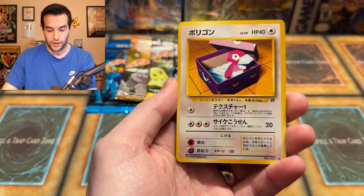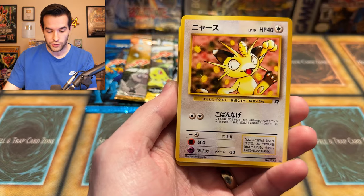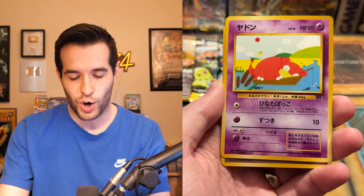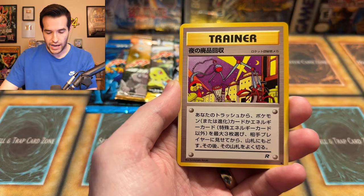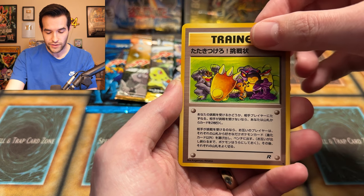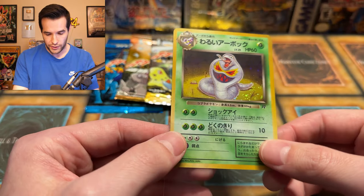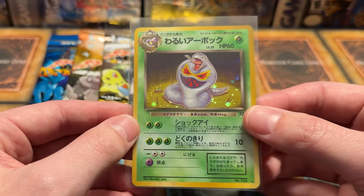From the Team Rocket pack: Oddish, Porygon in a box, a Dark Dragonite holo — very cool, I remember that being a dark version — Meowth, Magikarp, Dark Gloom, Slowpoke, Hitmonlee with kick action, and a Dark Arbok. Dark Arbok makes sense for Team Rocket — they always had Arbok running around. The condition looks pretty good. The Gengar had a little dimple, the other ones are perfect. No banned Grimer, but we have more potential for banned cards in the next five packs.